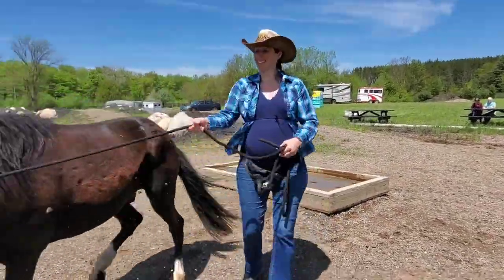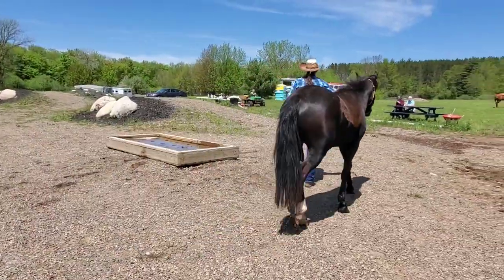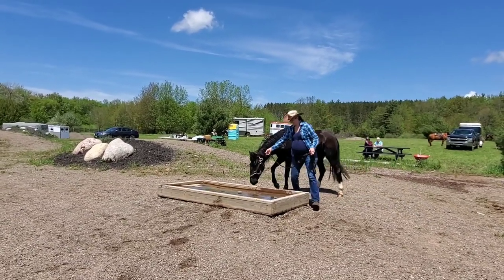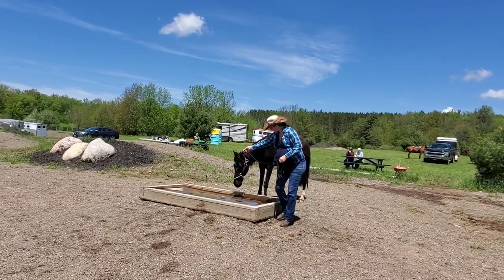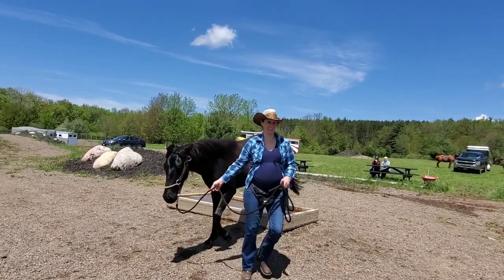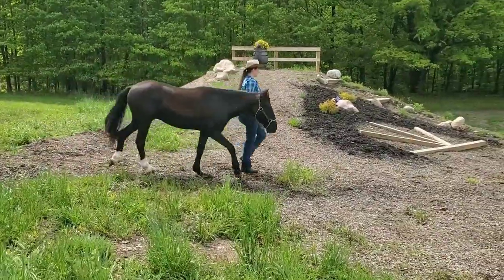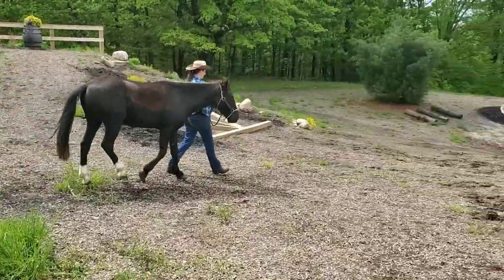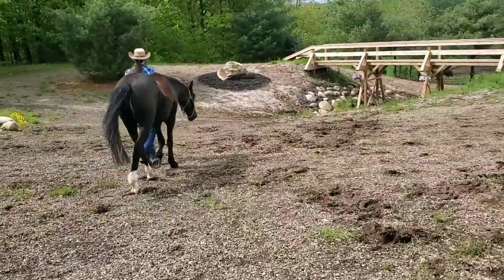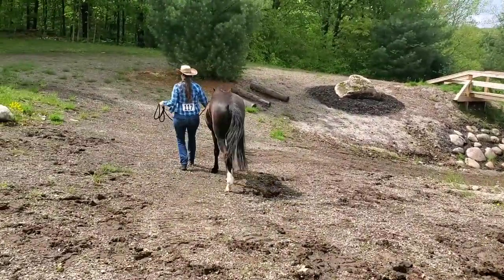Ka-boing! That was Arwen's reaction to the board moving. You can't blame the poor guy — it looks like a solid bridge, you step on it, it drops, and water goes rushing through it. But look at how confident he gets afterwards. I am very proud of him for that. He was really scared in the beginning, and you can't blame him for leaping up in the air — and it's a good thing I wasn't on his back. But then you can see he was much more confident afterwards.